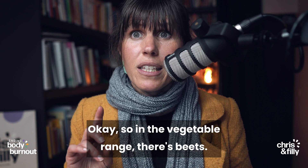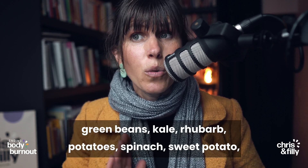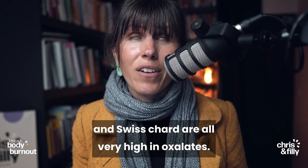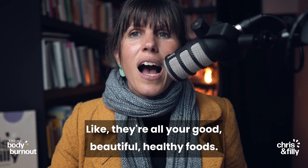In the vegetable range there's beets — beetroot — carrots, celery, leafy salad greens, green beans, kale, rhubarb, potatoes, spinach, sweet potato, and Swiss chard — all very high in oxalates. And how good are they all? They're all your good, beautiful, healthy foods.